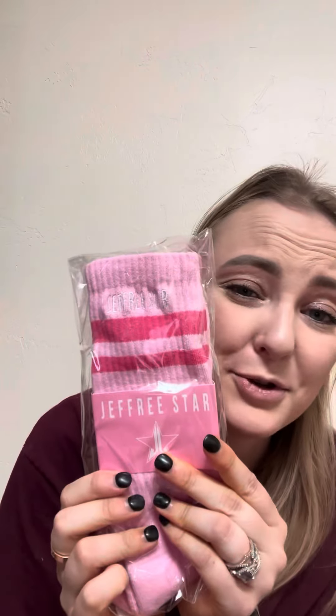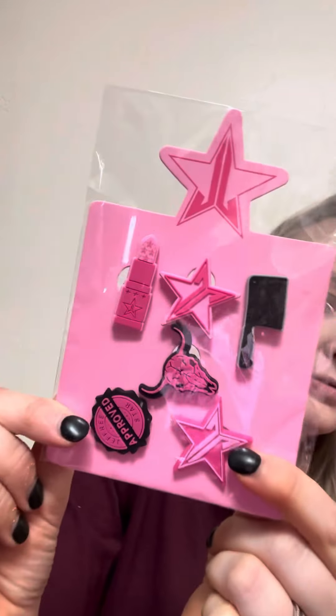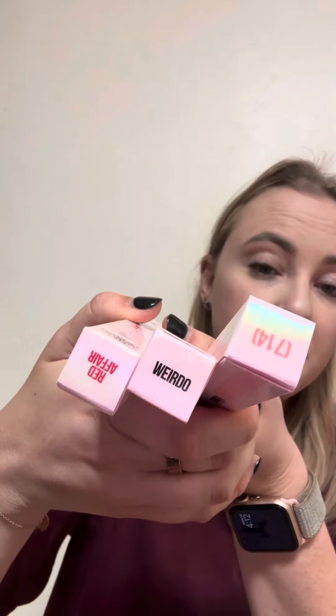You get Jeffree Star socks — I am opening these with you for the first time. You get Jeffree Star Croc accessories — look how cute. You also get Supreme Glosses in three different shades: Red Affair, Weirdo, and 714. I have all these shades but that's okay.